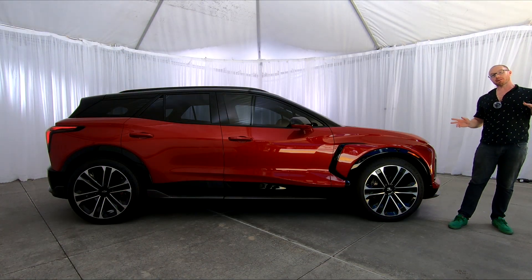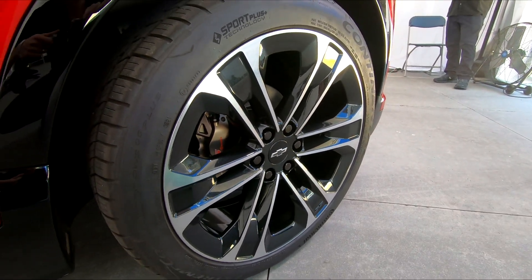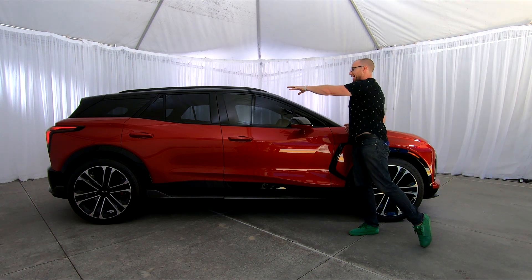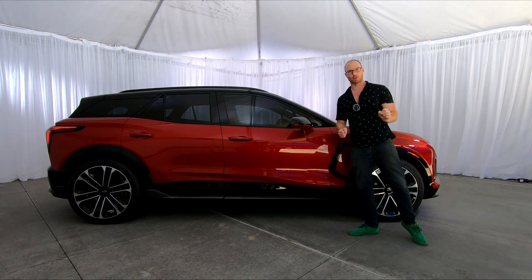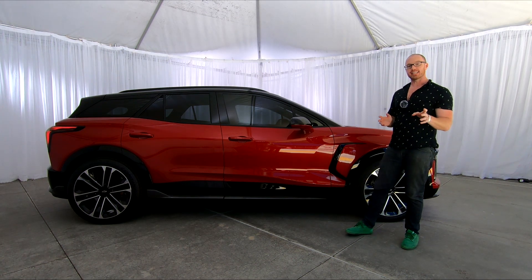Visually, things are amped up quite massively with these massive 22-inch wheels on this SS trim level. Also helping things out — and I'm a big fan — is this floating black roofline, which gives this thing a really sporty look. But it's really the small details of the Blazer EV that set this thing apart, at least visually.